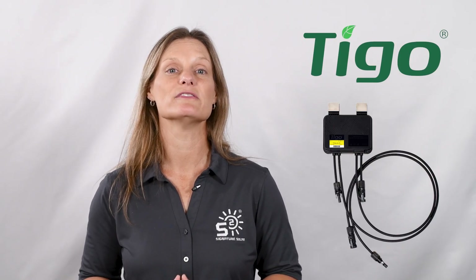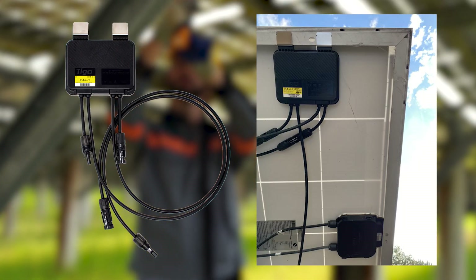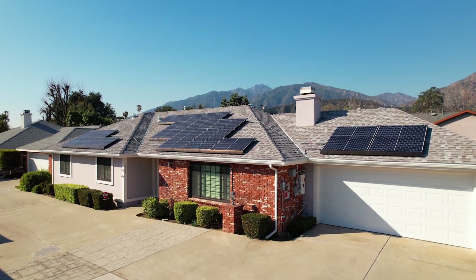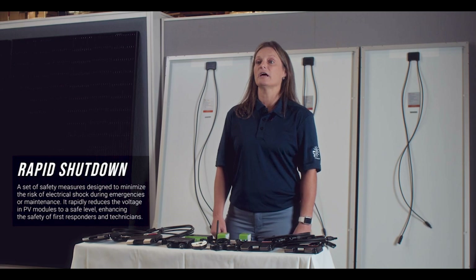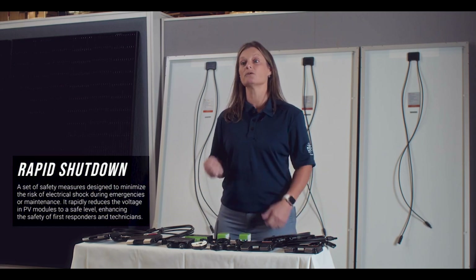Let's first talk about what the Tygo TS4s do in general before we get into the different models. The optimizer is one model offered by the Tygo TS4s, which are rapid shutdown components. Rapid shutdown is a mandatory requirement in all rooftop installations in the U.S., as explained in a previous video we did on all the Tygo rapid shutdown modules. Here's a quick recap of what this means.